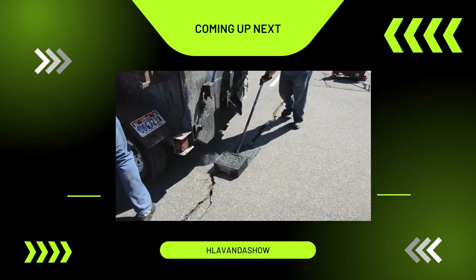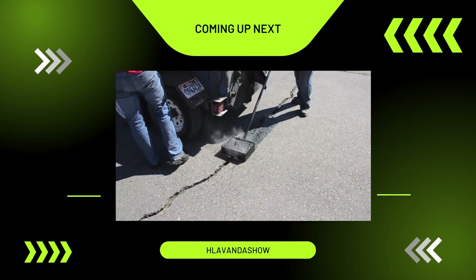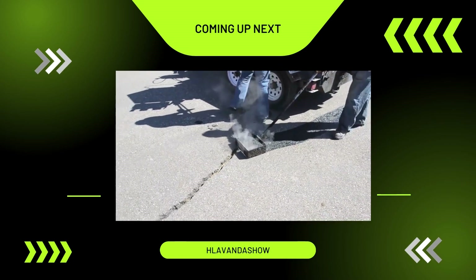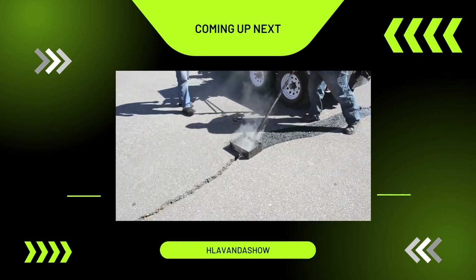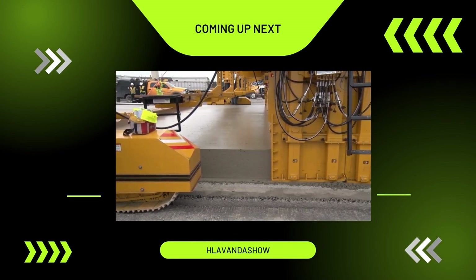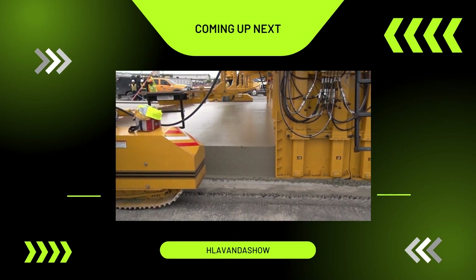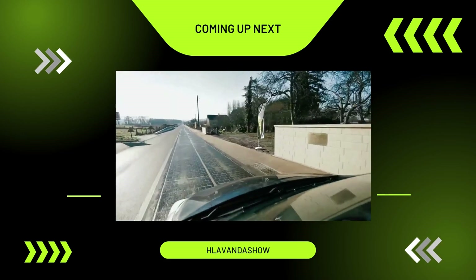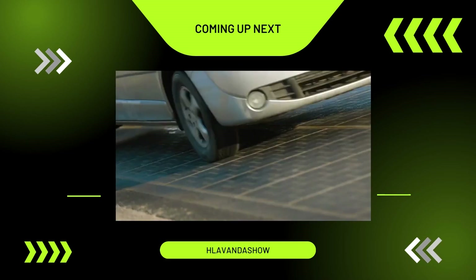Hello to all. Road construction and repair is a field that holds fascination for many, thanks to the unique and ingenious techniques used, as well as the innovative tools invented for these purposes. Our upcoming video will introduce you to a range of road construction methods, technologies, and breakthrough inventions, some of which may be completely new to you.